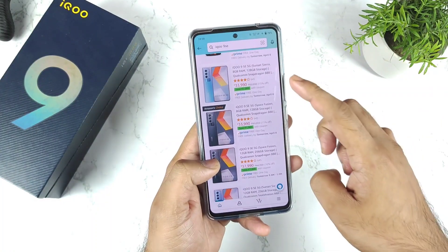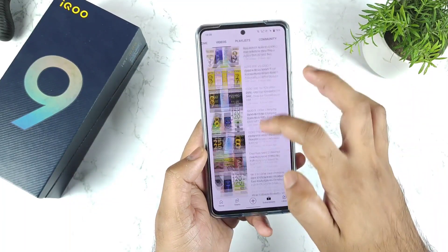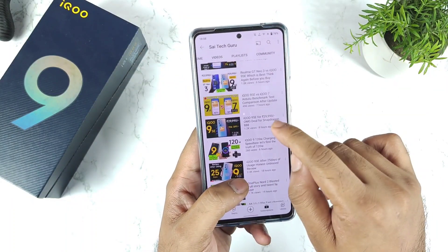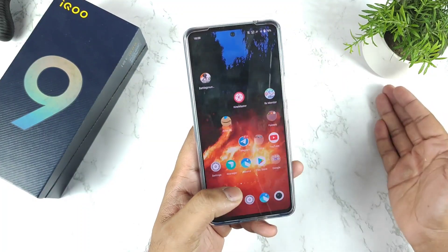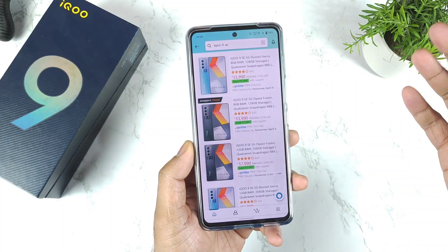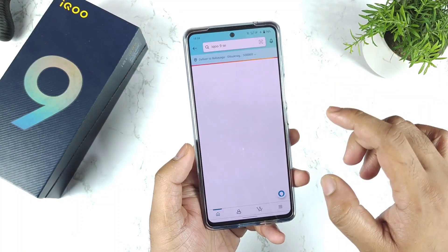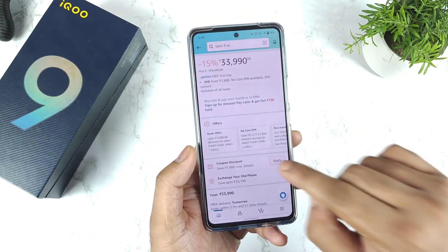This offer will be for a limited time. In the morning I uploaded the same video around 9 or 9:15, and I got so many responses saying the 1,000 rupee coupon was not available at that time. But after discussing with the seller, the 1,000 rupee coupon is back again on the iQOO 9SE. You can click apply and that's it.